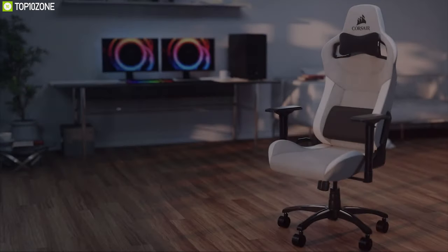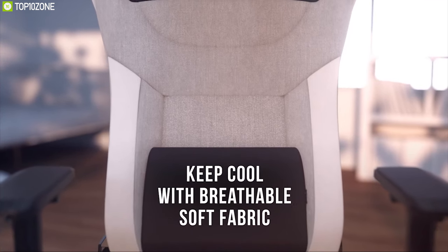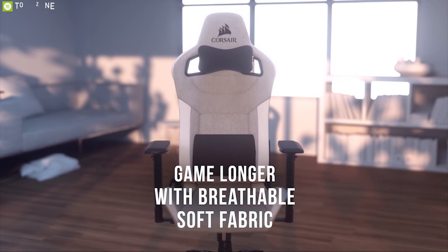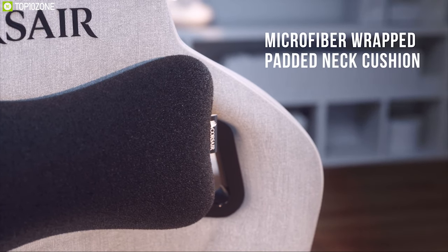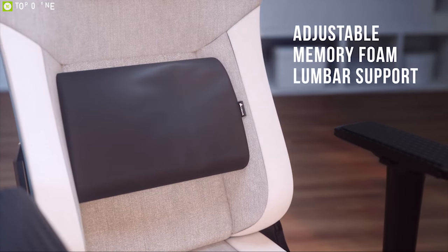Inspired by professional motorsports, the Corsair T3 Rush is a feature-packed gaming chair built to elevate your gaming experience. It comes with a breathable soft fabric exterior that retains minimal heat, providing comfort and support to battle through an intense skirmish or all-day competition. This chair lets you sit back and relax with an adjustable padded neck cushion and features memory foam lumbar support, both wrapped in plush microfiber for ultimate comfort.